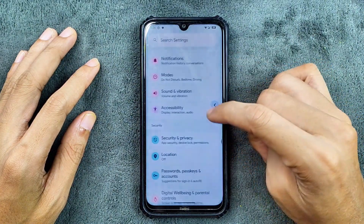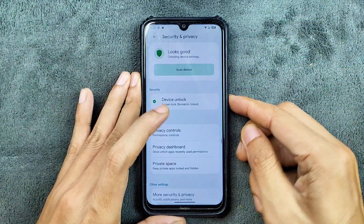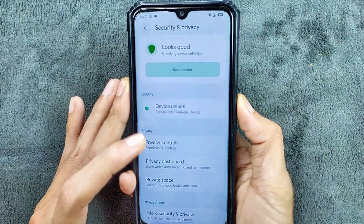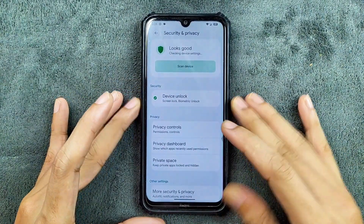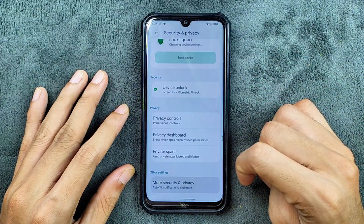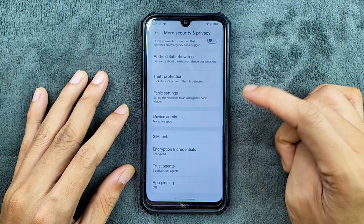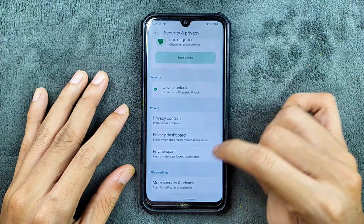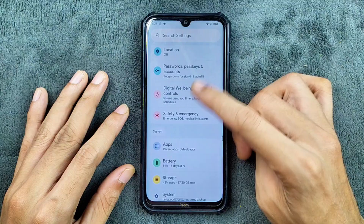Accessibility — nothing new there. In terms of security and privacy, we do get both face and fingerprint unlock, and they are working well, no issue. We do get private space, and in the security and privacy settings we do get extended unlock, theft protection, and everything. Location is also working perfectly fine.